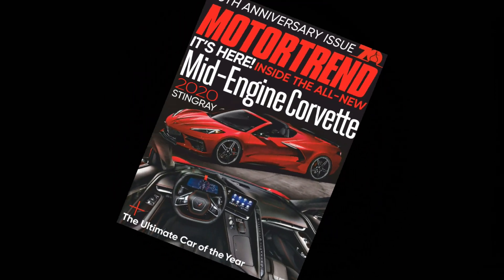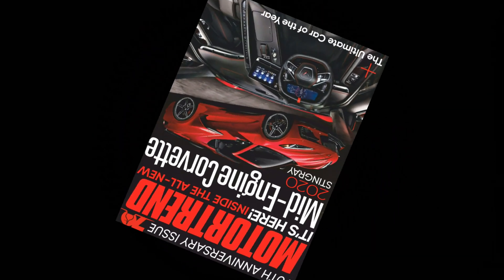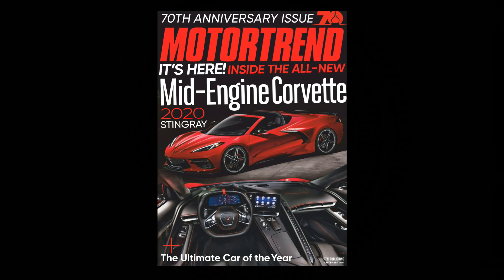Motor Train magazine has been testing a C8 — in particular the launch control and burnout modes. Watch out for their report when it comes out.